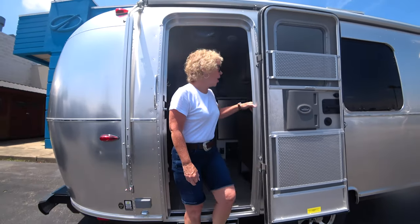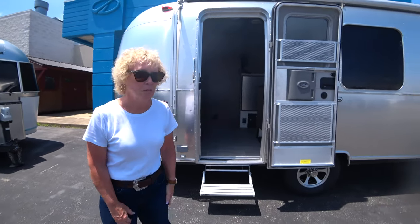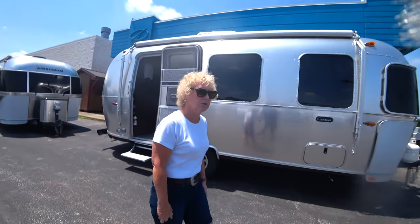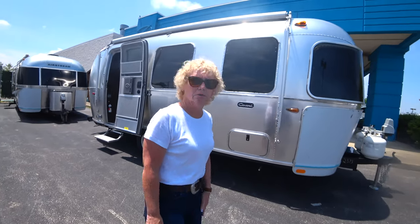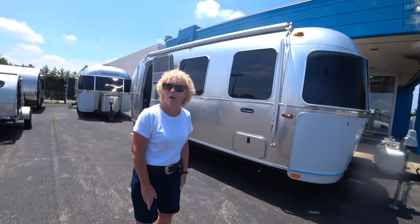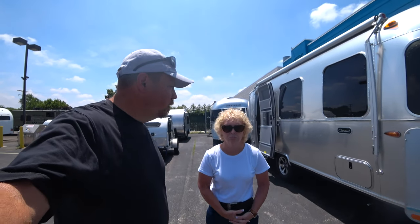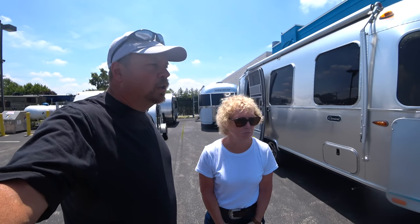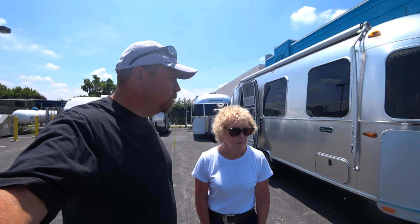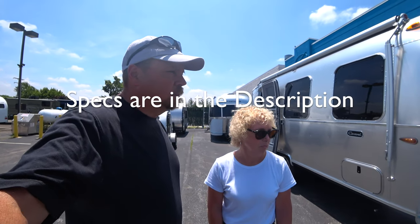So what do you think? It's very nice — feels like quite a bit of room for such a small trailer. Weight-wise, you'd want to check the Airstream website, but it's probably something you can tow with a smaller vehicle — probably under 5,000 pounds. You could likely tow it with an SUV. Maybe around 3,500 pounds. We'll include that info in the video. Nice little trailer.